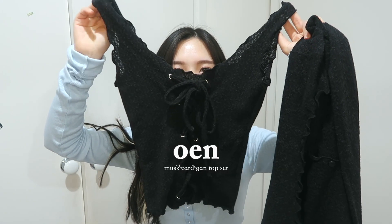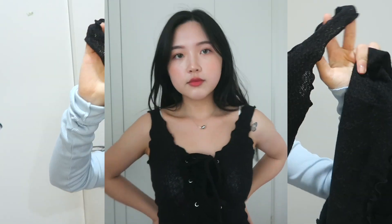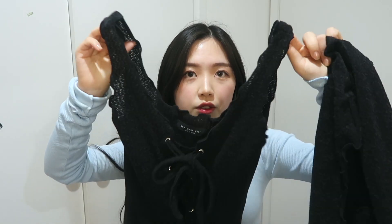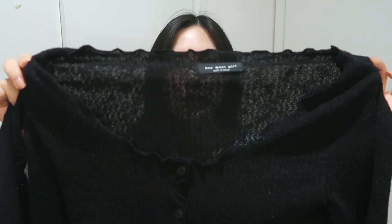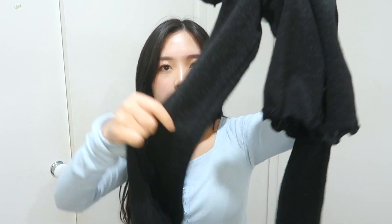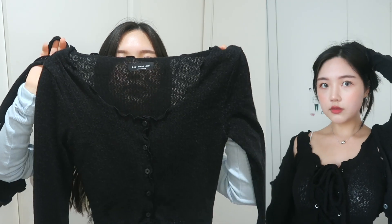Next is this knit top set — black again, because I really like black. It's a knitted material but a summery knit so it's not too thick and it's breathable. I really like the front where you can tie it up. I like the design — the straps aren't too thin, perfect to cover your bra strap. It also has a lettuce-feel design on the neckline, hem, and sleeves. It comes as a set with a cardigan, which is great since I feel a bit exposed wearing just a sleeveless top.